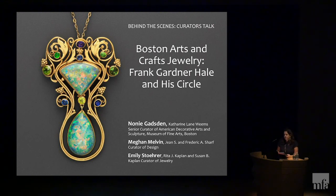Today's lecture, Boston Arts and Crafts Jewelry: Frank Gardner Hale and His Circle, will be presented by not one, not two, but three curators, which I think might be a course first here at the museum. It will be presented by Noni Gadsden, Catherine Lane Weems, Senior Curator of American Decorative Arts and Sculpture; Megan Melvin, Jean S. and Frederick A. Scharf Curator of Design, Prints, and Drawings; and Emily Storer, Rita J. Kaplan and Susan B. Kaplan Curator of Jewelry. Thank you so much for joining us today, and I will first welcome up to the stage Noni Gadsden.